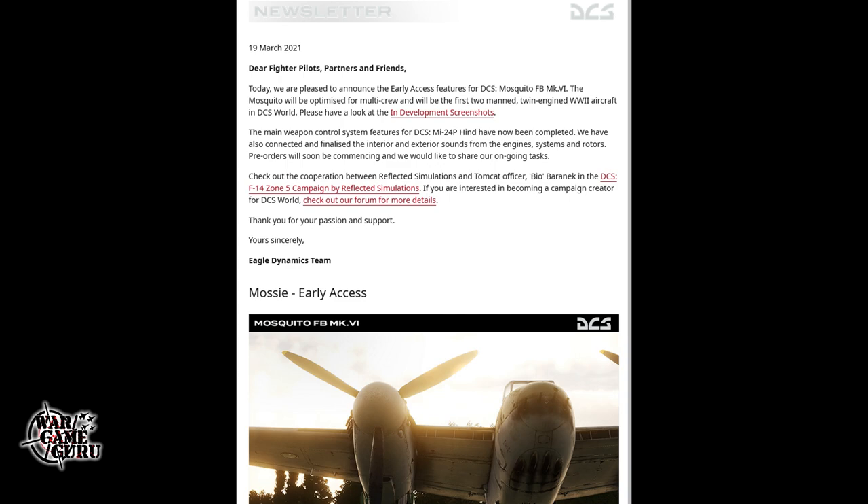The biggest news of the week is the Eagle Dynamics weekend update newsletter. They're pleased to announce the early access features for the DCS Mosquito. The Mosquito will be optimized for multi-crew and will be the first two-man twin-engine World War II aircraft in DCS World. Additionally, the main weapon control system features for the DCS Mi-24P Hind have now been completed, and interior and exterior sounds from engines, systems, and rotors have been finalized. Pre-orders will soon be commencing.